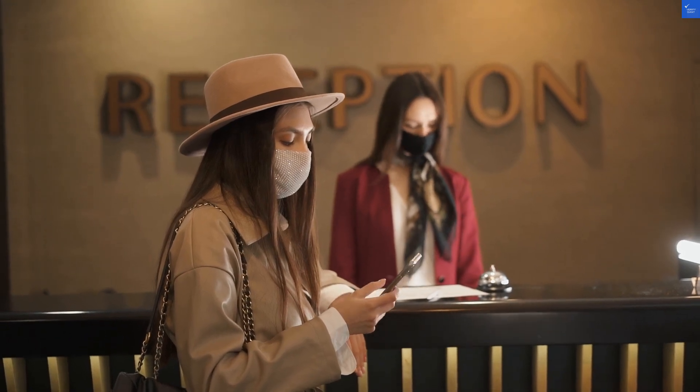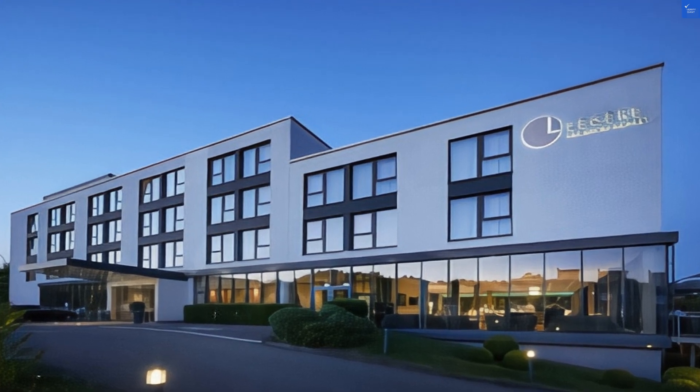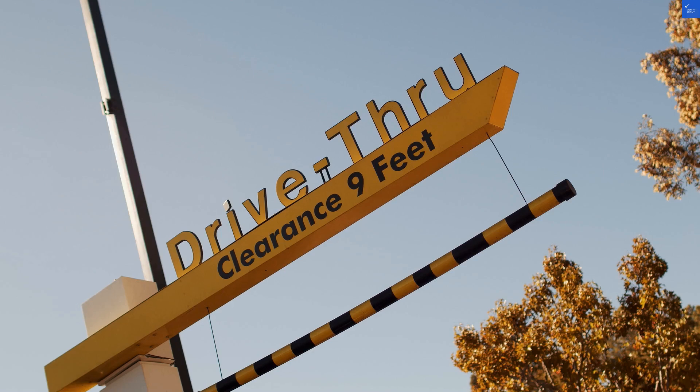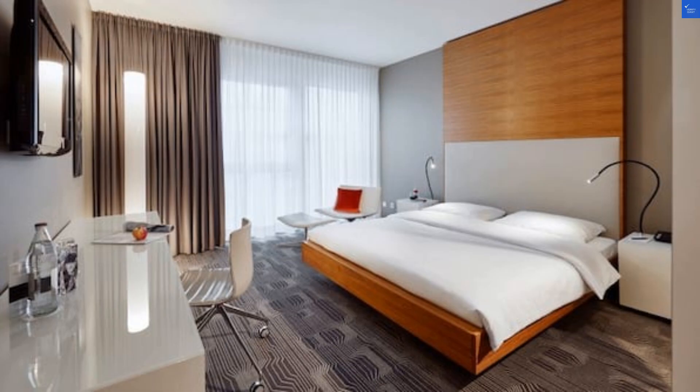After adding up the scores — room quality 6, amenities 5, food 7, cleanliness 6, service 5, location 7 — we land at a total score of 36 out of 70. That's roughly 51 out of 100. So, is the Legere Hotel Luxembourg worth visiting? Yes, if you're in the area and don't mind a few quirks.